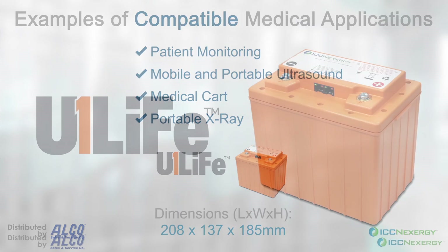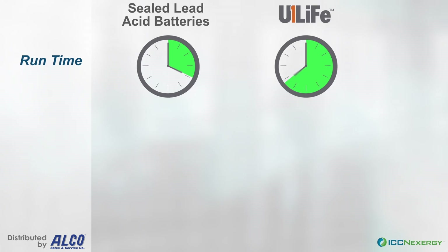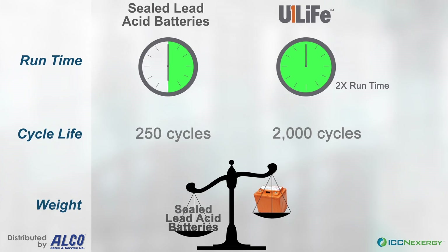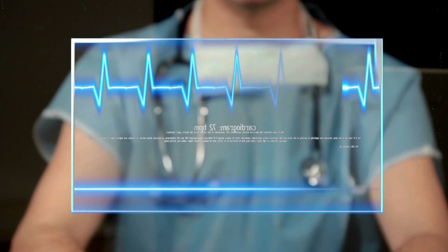In addition to compatibility and ease of replacement, our U1 Life batteries also offer double the run time, approximately 10 times the cycle life at one-third the weight of sealed lead-acid batteries, enhancing system performance and user experience.